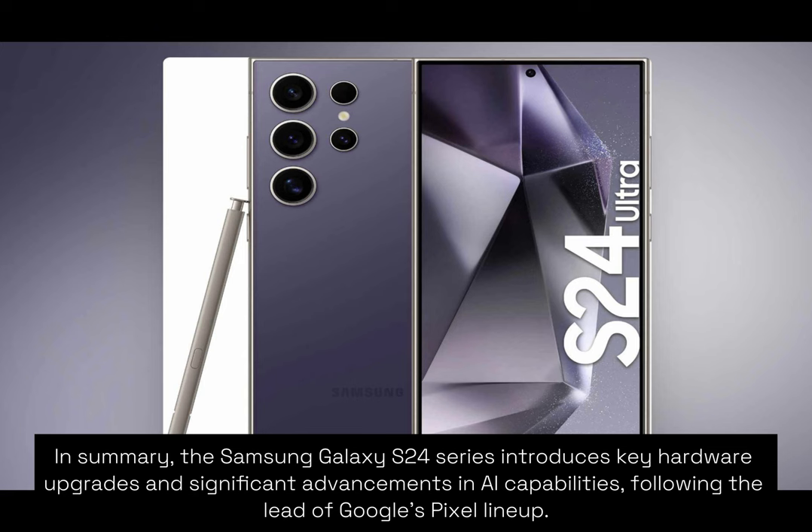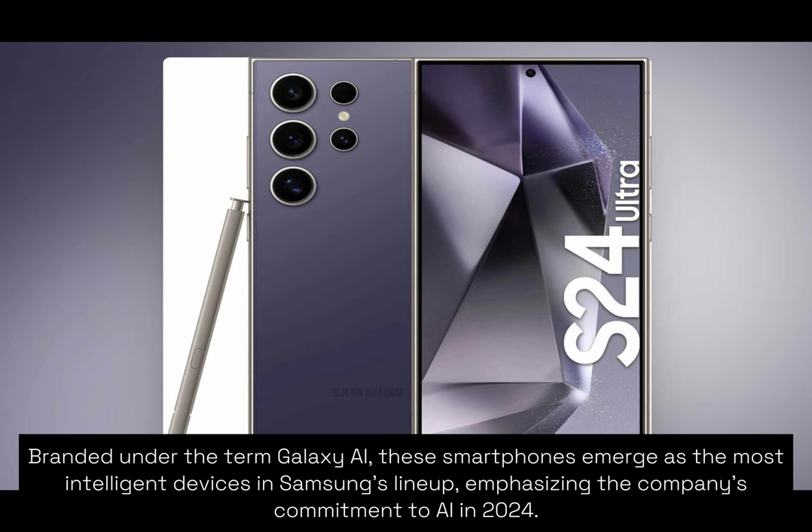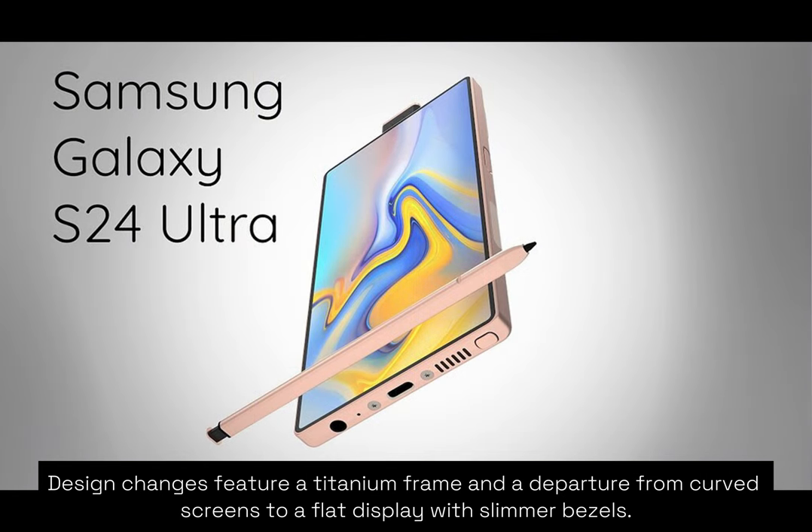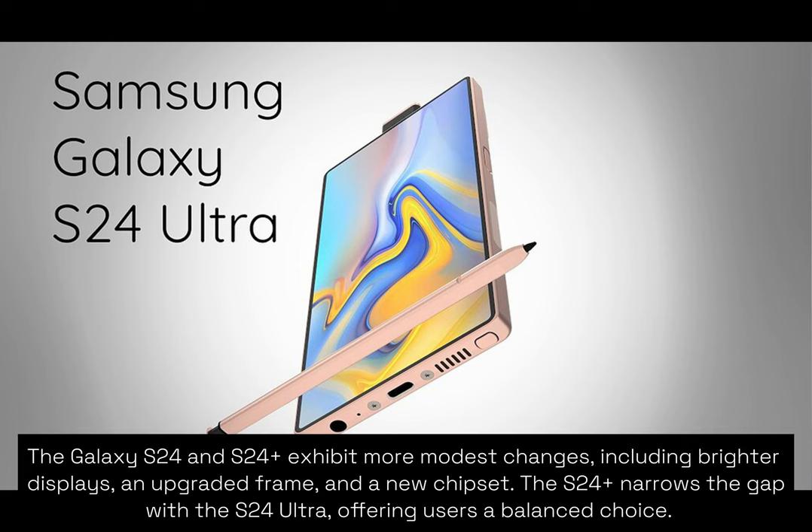In summary, the Samsung Galaxy S24 series introduces key hardware upgrades and significant advancements in AI capabilities following the lead of Google's Pixel lineup, branded under the term Galaxy AI. These smartphones emerge as the most intelligent devices in Samsung's lineup, emphasizing the company's commitment to AI in 2024. The Galaxy S24 Ultra stands out with notable improvements including a brighter display, the universal Snapdragon 8 Gen 3 chip, and a revamped 50MP 5x zoom telephoto camera. Design changes feature a titanium frame and a departure from curved screens to a flat display with slimmer bezels. The Galaxy S24 and S24 Plus exhibit more modest changes, including brighter displays, an upgraded frame, and a new chipset. The S24 Plus narrows the gap with the S24 Ultra, offering users a balanced choice.